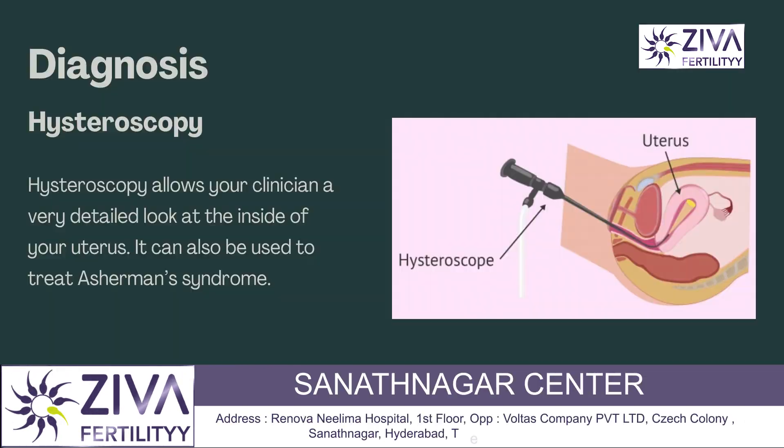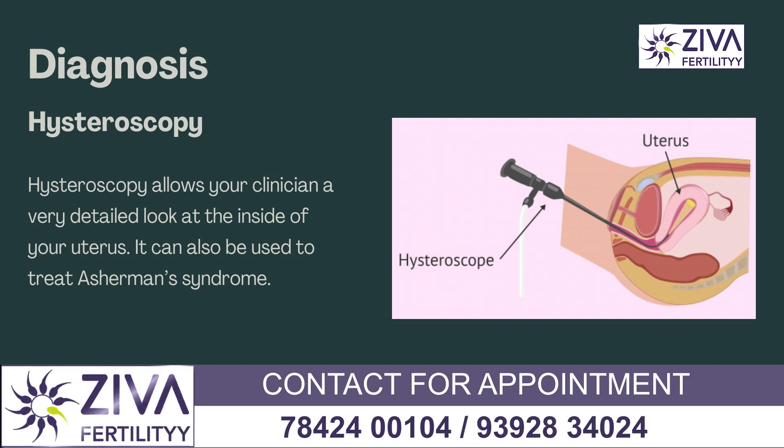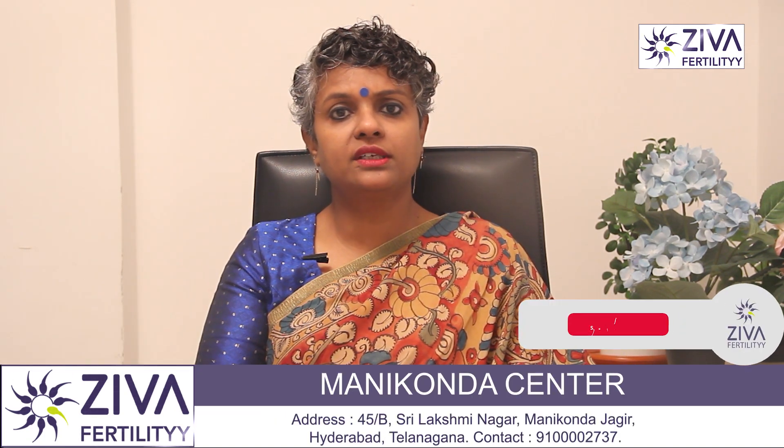Hysteroscopy is another diagnostic method. During this procedure your gynecologist uses a thin tool with a camera at the end to look inside your uterus. It is inserted into your vagina and moved up through your cervix into your uterus, allowing your clinician to get a detailed look inside. It can also be used to treat Asherman's syndrome.